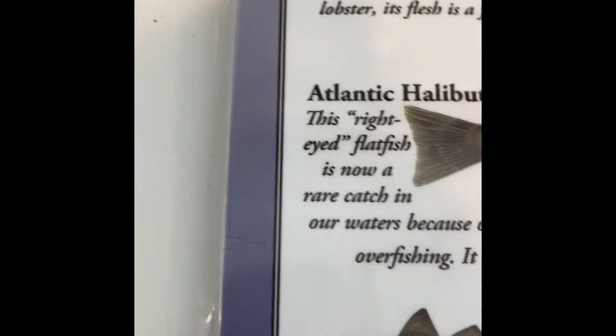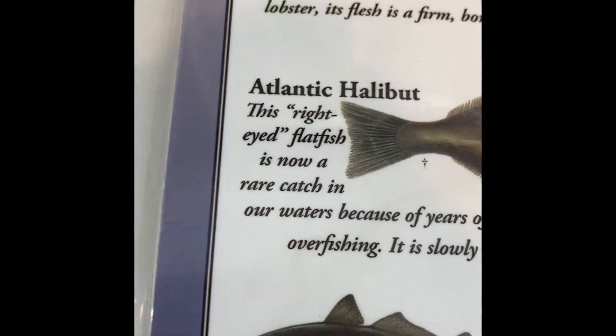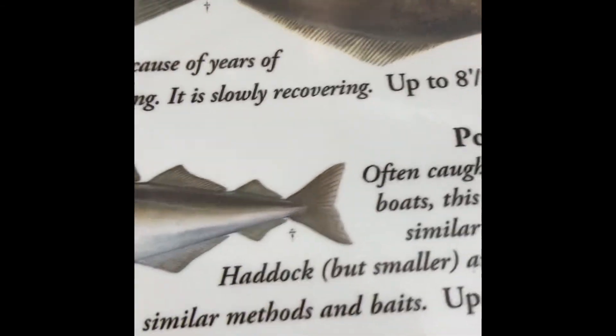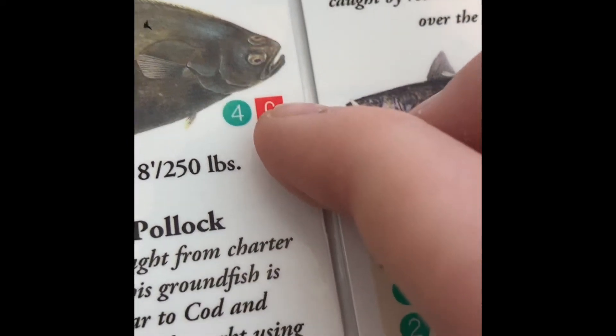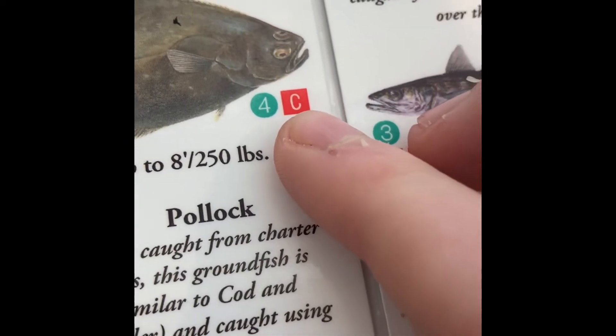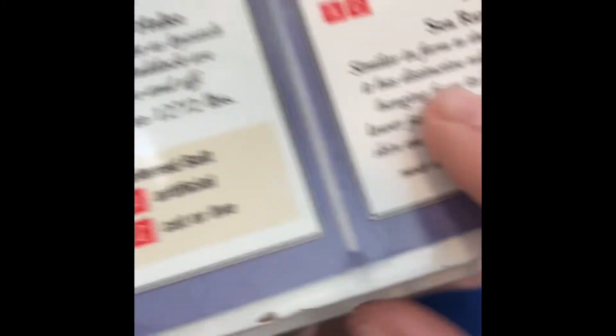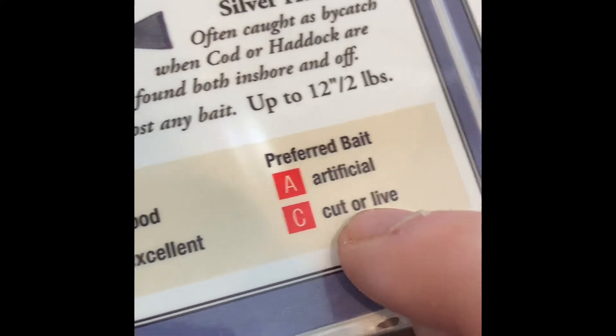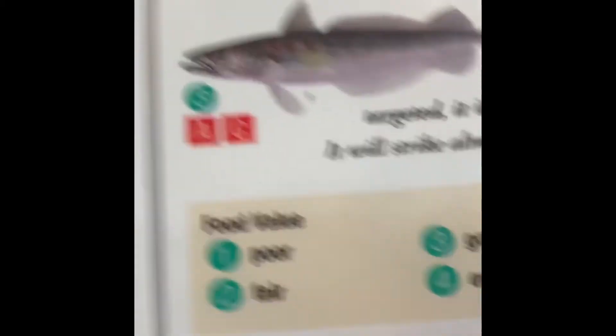I'm going to read a little bit about it. This right-eyed flatfish is now a rare catch in our waters because of years of overfishing. It is slowly recovering. If you look here, its preferred bait is cut bait or live bait — C stands for cut or live. And the meat rating is a four, which means excellent. Excellent.